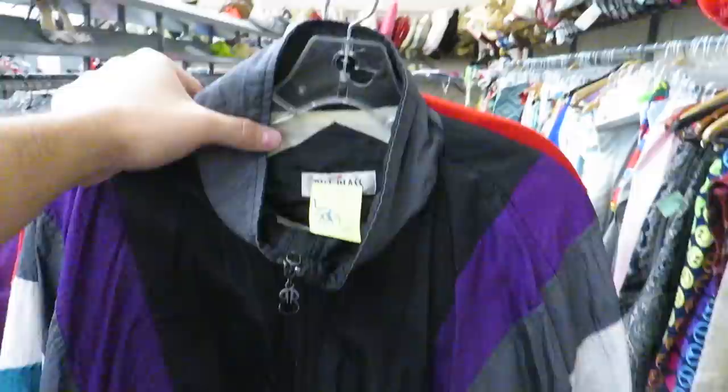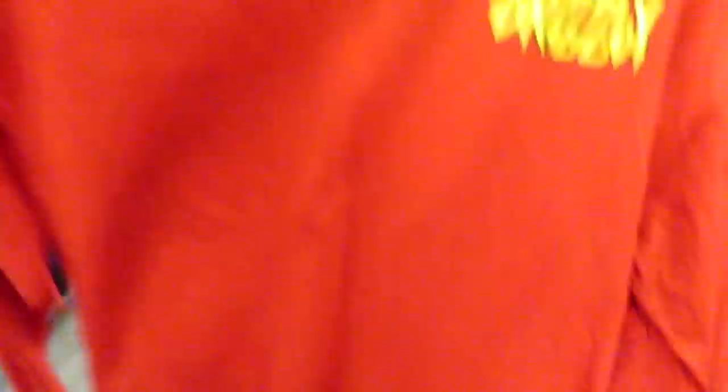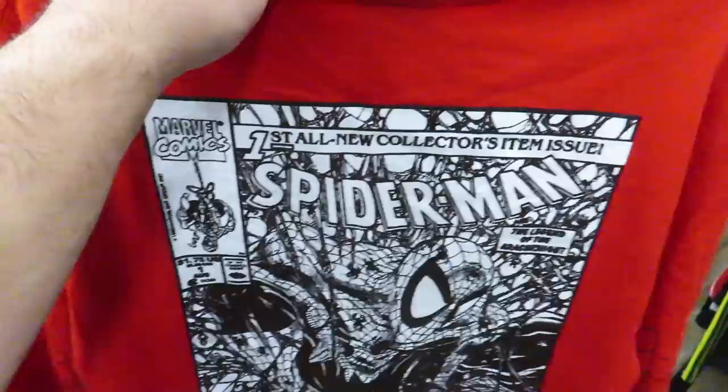This one's a size large for $2.99, cool colorway. And then I found this shirt I just thought was pretty cool for $3.99, size medium — you got the Grizzly Grip Tape Spider-Man collaboration tee, and on the back you got like the comic. Definitely something I would have grabbed for personal wear if it was my size.